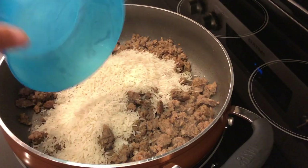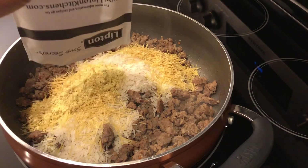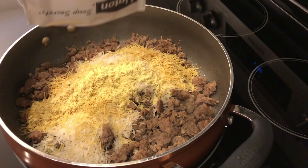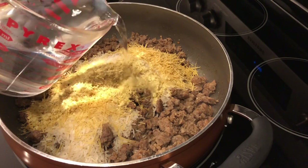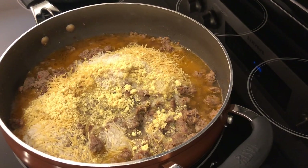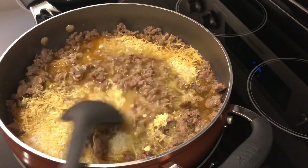Last time I made it I thought there was way too much rice — it kind of took away the flavor — so this time I'm adding half the amount of rice and half the amount of liquid. I'm only adding one cup of rice and two cups of water. The original recipe was four cups of water and two cups of rice. If you do decide to stick with the original recipe, I would double the amount of meat. I'm going to stir this up really well, cover it, and let it cook for about 20 minutes or until the rice is done.